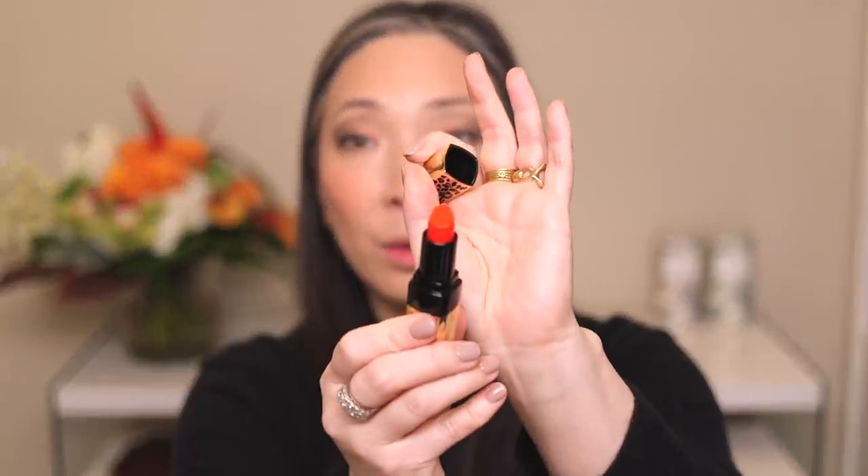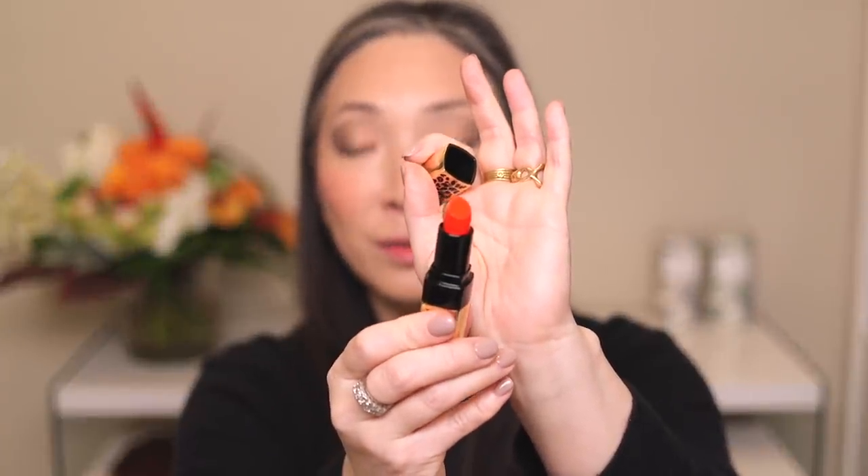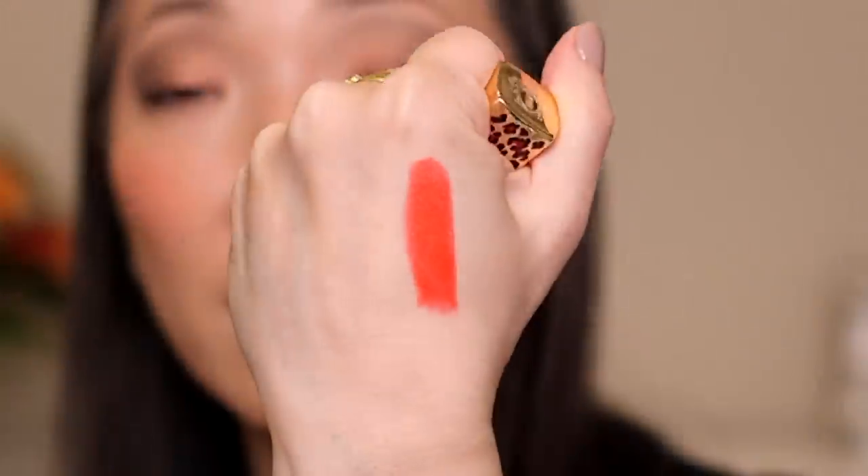Last but not least, let's give this lipstick a shot. This is the Bobbi Brown Veronica Beard Luxe Lip Color in Sunset Orange. You guys know how much I love a bright, bright reddish orange — look at that color, it's like neon! Such a good formula — it's so creamy, so pigmented.